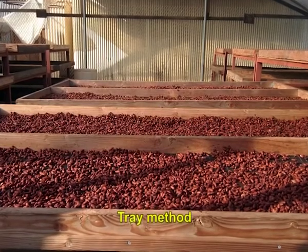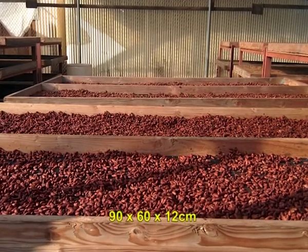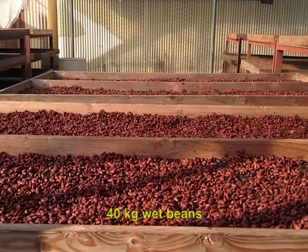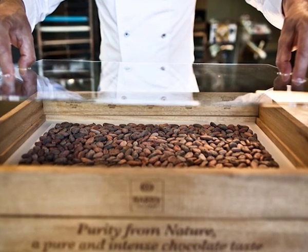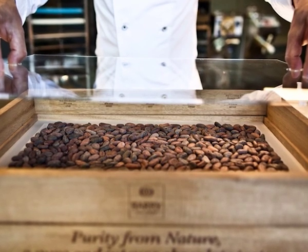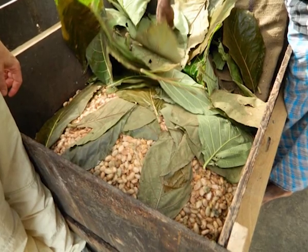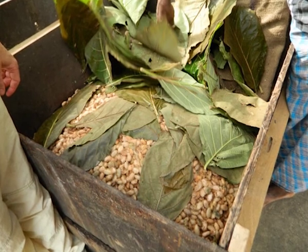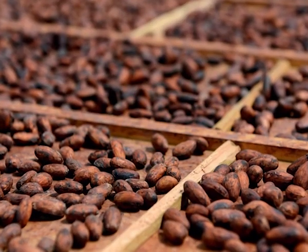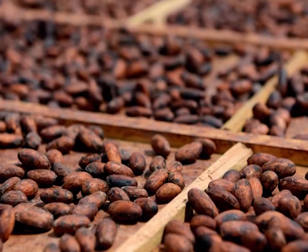In the tray method, used only for fermenting Forestero cocoa beans, the normal size of the tray is 90 x 60 x 12 centimeters with a capacity to hold about 40 kg of wet beans. The bottom of the tray is either slotted or drilled with 1 centimeter holes on a 4 centimeter square pattern. A minimum of 4 trays is needed. All trays are filled with beans and the topmost tray is covered with banana leaves or sacks. Fermentation is faster here, completed in about 4 to 5 days. This method is more convenient for large growers as trays can be easily handled, no mixing is required and the fermentation period is shorter.